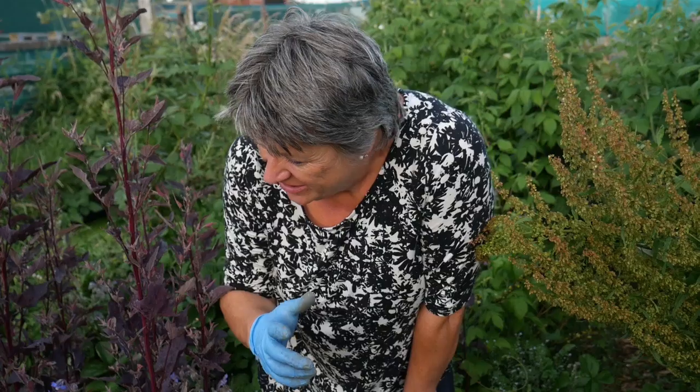Tip number five: if the weeds just run away from you and they start filling an area and you just can't keep on top of them, have a bit of a rethink and just call it a wildlife garden, like this.